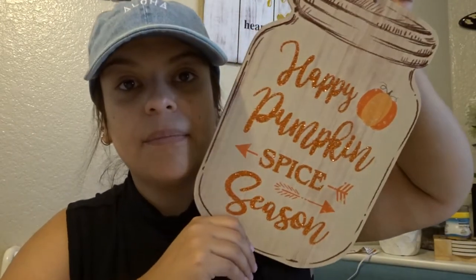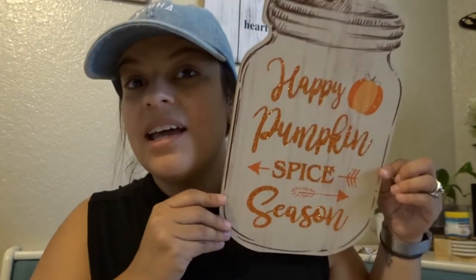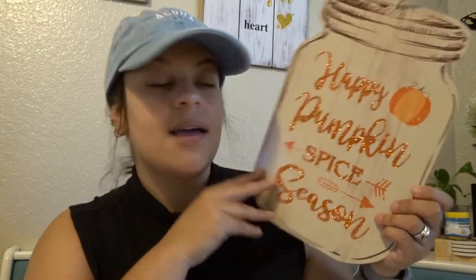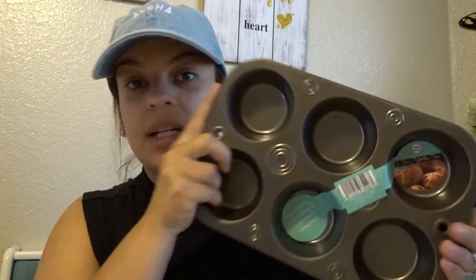Después me compré este cuadrito que dice 'Happy Pumpkin Spice Season'. Estos me encantaron porque los vi en Walmart y valían más de un dólar, y ahí en el 99 cents store lo encontré a un dólar. Tenían otros, pero este es el que me gustó más. También compré tres de estos para hacer cupcakes porque ya me faltaban — tres a un dólar. Están bien y duran mucho.